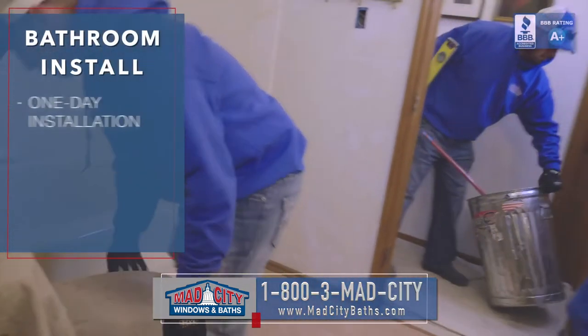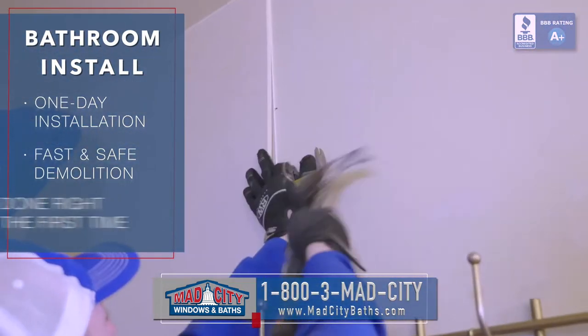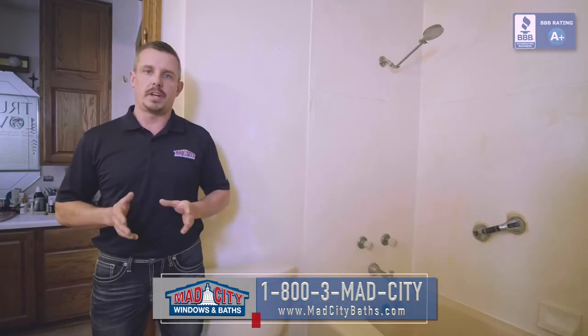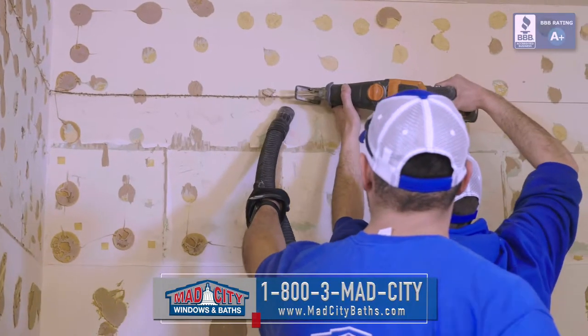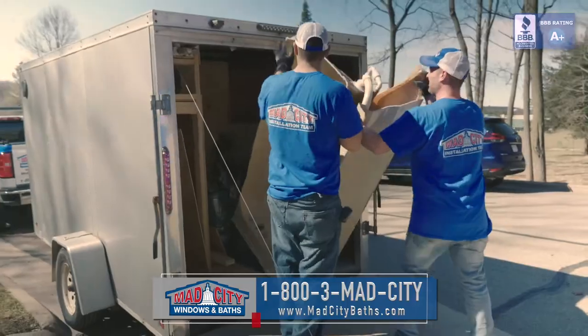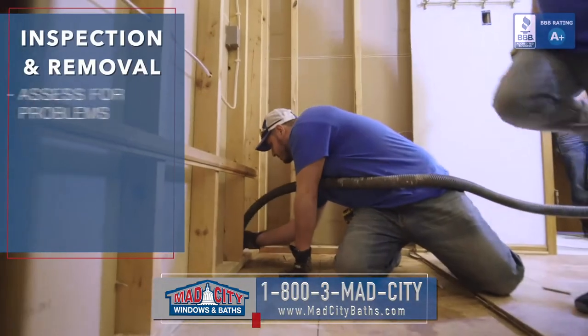We're going to start the process by doing a tactical demolition of the area. We're going to make sure that at the end of the day any new product we put in covers up any scarring we create in the process. That allows us to get in and out in one day. We're going to start by taking out the old tub system, and once that's out we're going to assess the situation behind there.